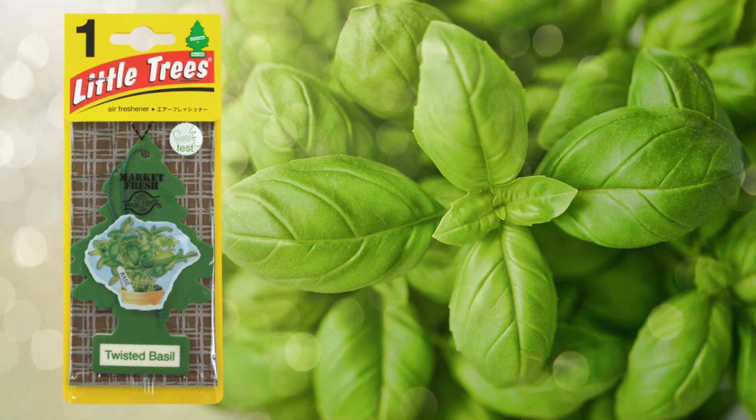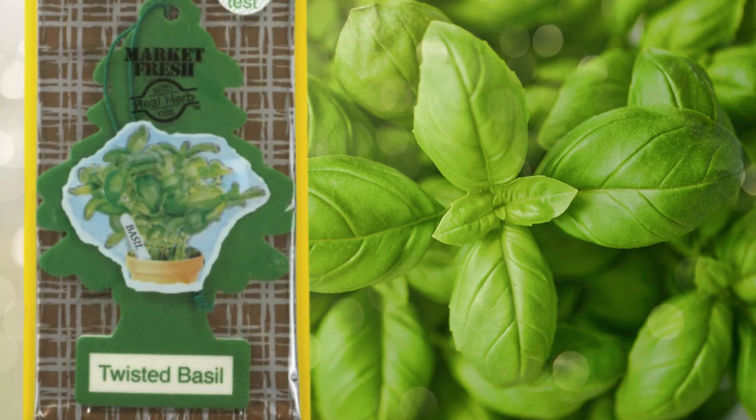Did anyone like Twisted Basil? The Market Fresh series is characterized by its soft, watercolor-like drawings. However, the ones in the Market Fresh series are not the best drawings. Heirloom Tomato and Creamy Avocado also look like they were painted by amateurs. Especially Twisted Basil is the worst of them.